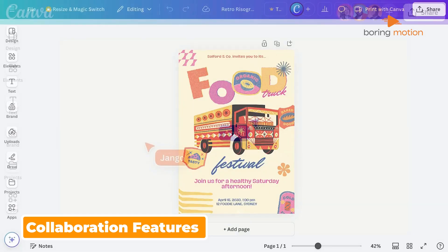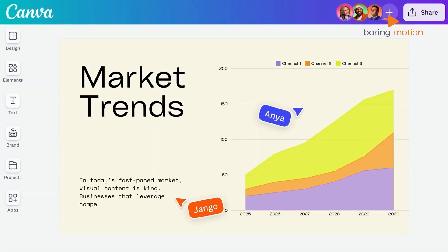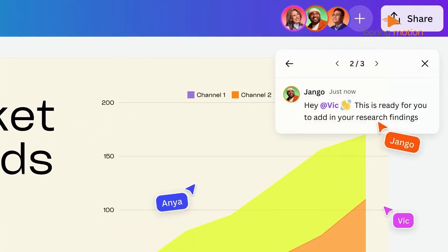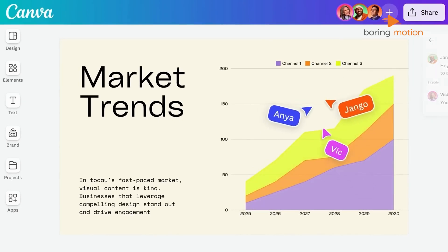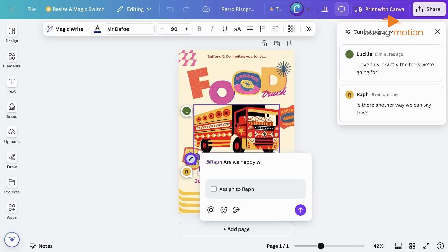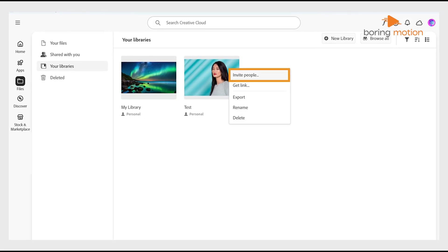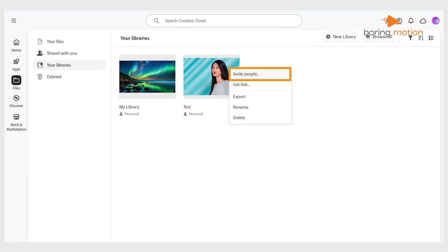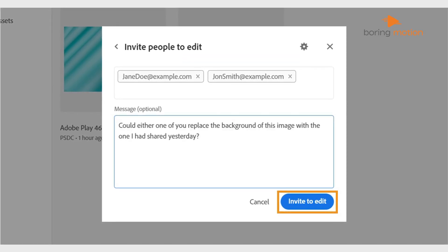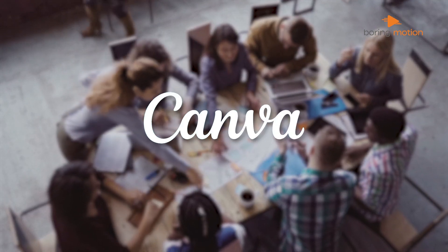This is where Canva really shines — collaboration. Imagine your marketing team working on a campaign: the copywriter is adding text, the brand manager is dropping in logos, and you're arranging images, all at the same time, in the same design. Comments pop up in real-time, and changes sync instantly. It's like Google Docs for design. Photoshop wasn't built with this kind of collaboration in mind. Adobe has tried to catch up with Creative Cloud sharing features, but it still feels bolted on rather than baked in. If teamwork is central to your workflow, Canva has a serious edge here.